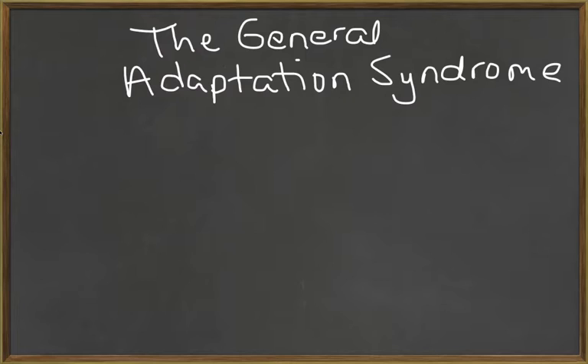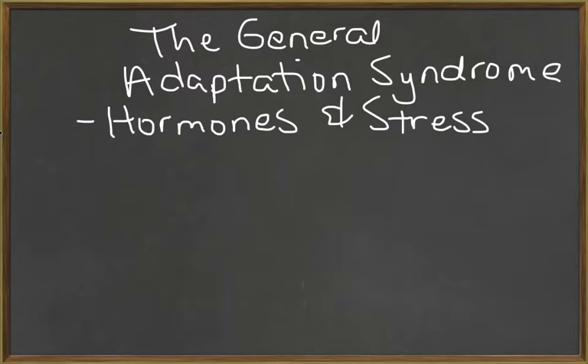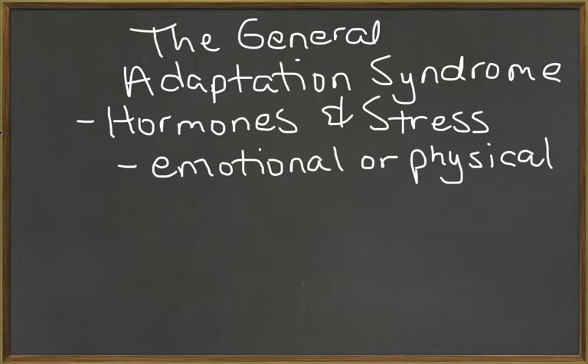This segment is on the general adaptation syndrome. This really helps us learn how hormones help us with stress. Stress can be either emotional or physical, and a stress can last for a couple of hours, a couple of days, a couple of weeks, or even longer.